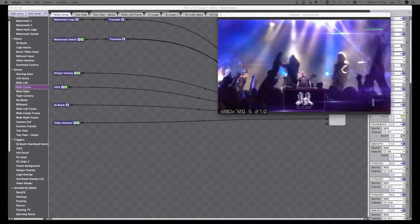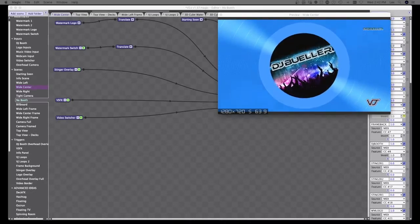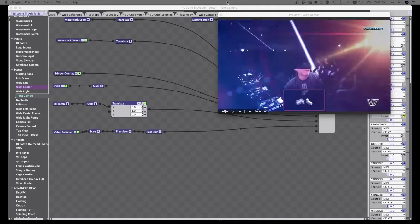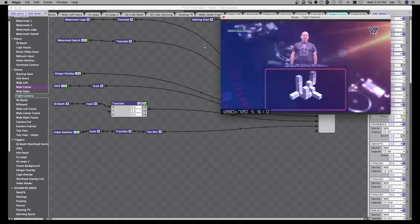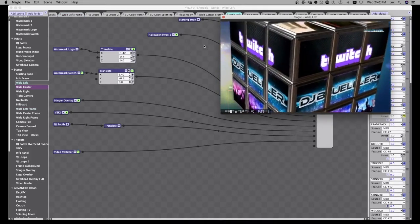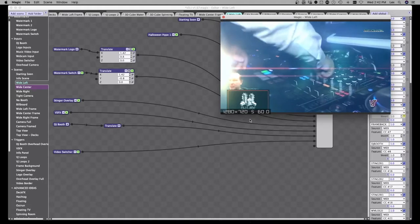Just to quickly recap stingers for those who missed it — you've got three stinger buttons and you can swap out to a different scene right underneath each one. We also do custom stingers as a service. So I'm in a zoomed-in view, I hit the stinger and it goes full screen, then I quickly switch to a different scene while that stinger is still activated. We're also working on a way to automate that.